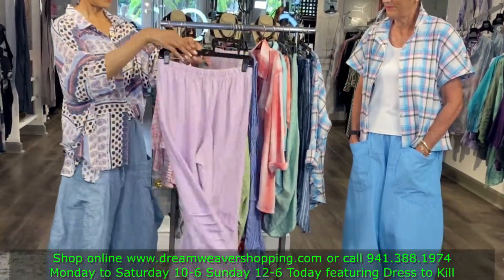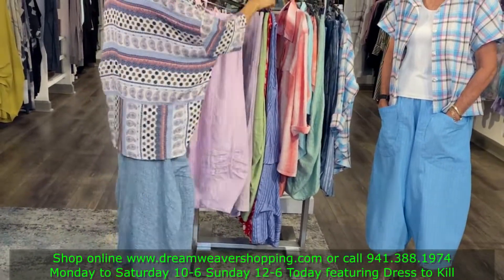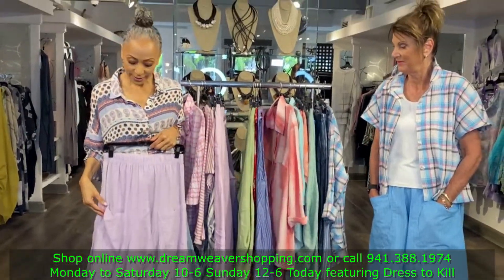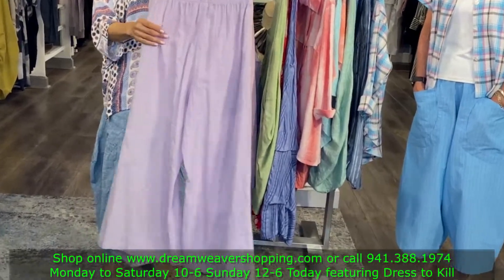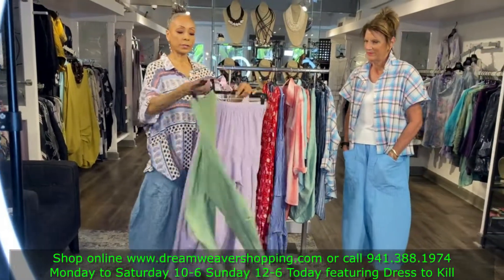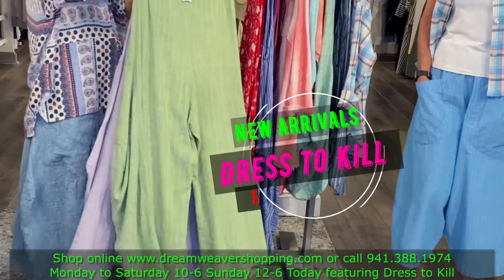And the folded pant — very nice, too. I'm just loving all of these. There are so many other pieces that you'll see online. We just can't show everything. And here's another harem pant in another color — very, very nice. She really outdid herself, didn't she?